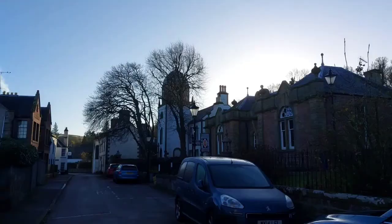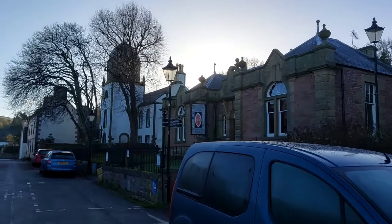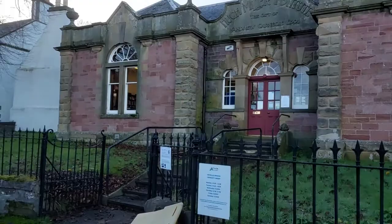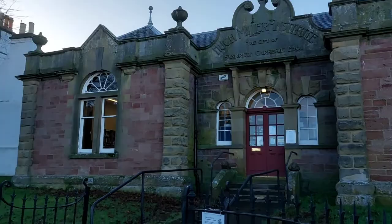So on the right there we've got the Episcopal Church, St Regulus. And then the Hugh Miller Institute — now that was the gift of Andrew Carnegie Esquire. It looks a bit like a library to me. And yes, it is the library — Cromarty Library. Originally it was the Hugh Miller Institute, the gift of Andrew Carnegie. Lovely building. Look at the architecture — isn't it gorgeous?